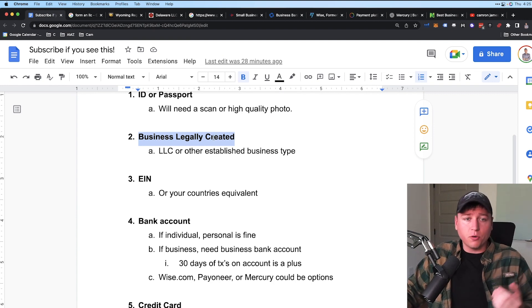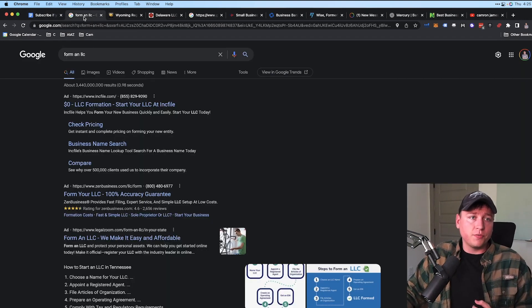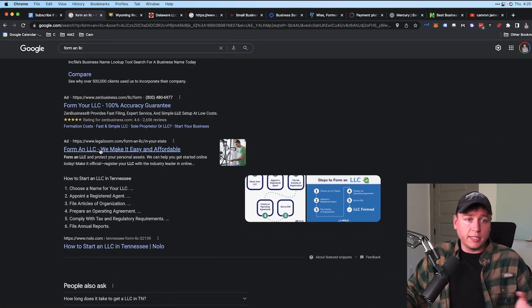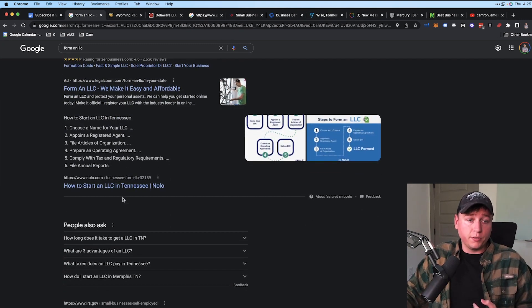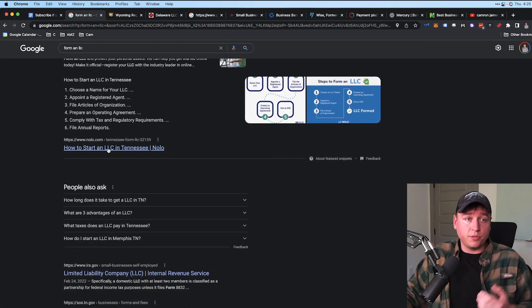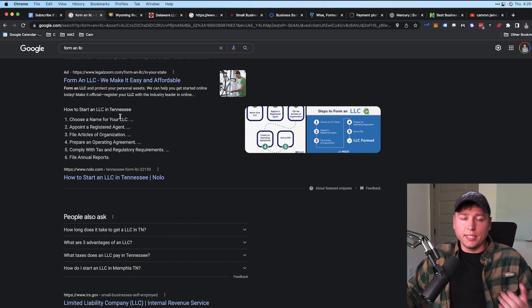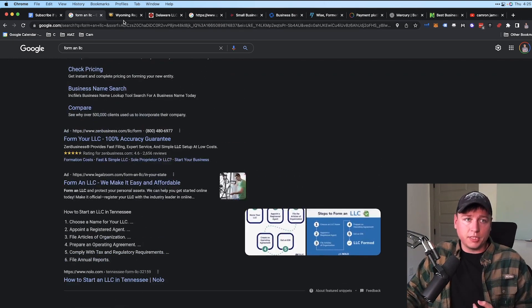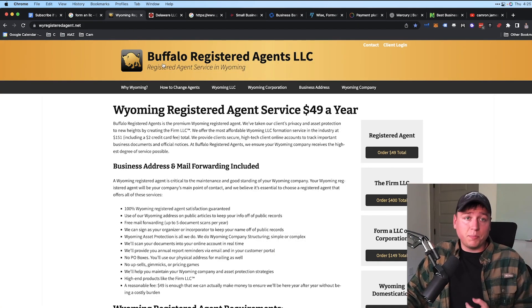If you're forming an LLC, just go to Google — there are tons of options. Incfile and Zen Business are popular, and LegalZoom is probably the biggest. They'll fill out and take care of everything for you. You can also do it yourself through your state's .gov site. Some people find it easy, others prefer to pay for help — it's up to you.